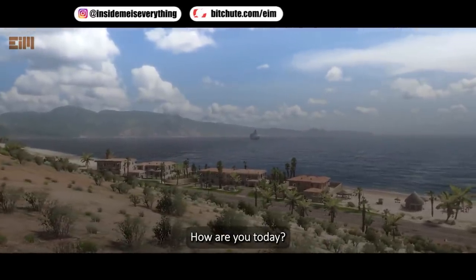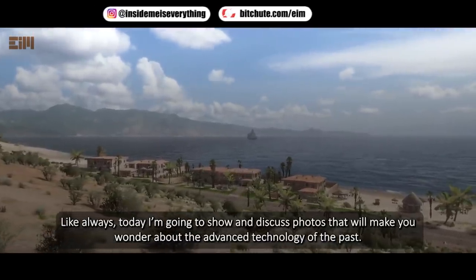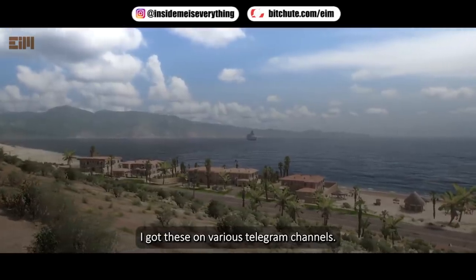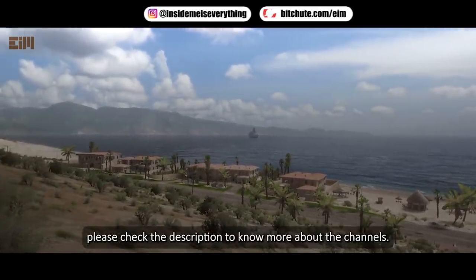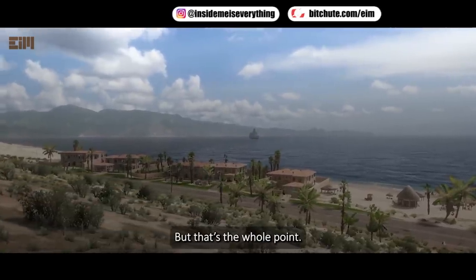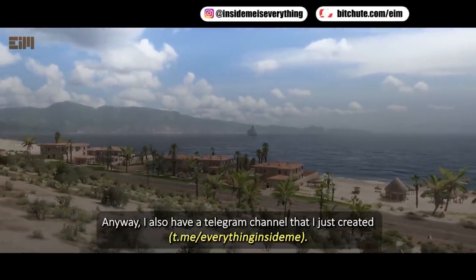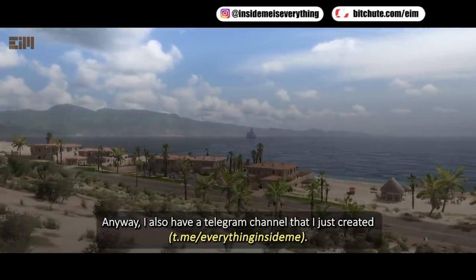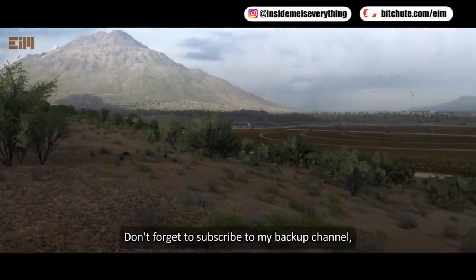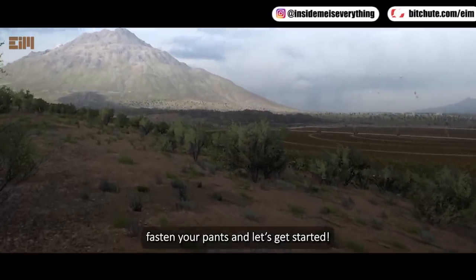Hi everyone, welcome back to my channel. Today I'm going to show and discuss photos that will make you wonder about the advanced technology of the past. I got these on various Telegram channels — please check the description to know more. Some might say I'm being repetitive, but that's the whole point: these photos are proof of the small occult elite altering history to fit their narrative. I also have a Telegram channel where I'll share information I cannot share here. Don't forget to subscribe to my backup channel. So without further ado, let's get started.